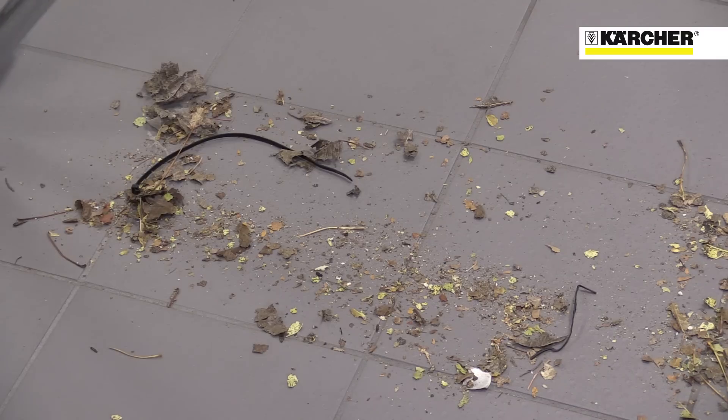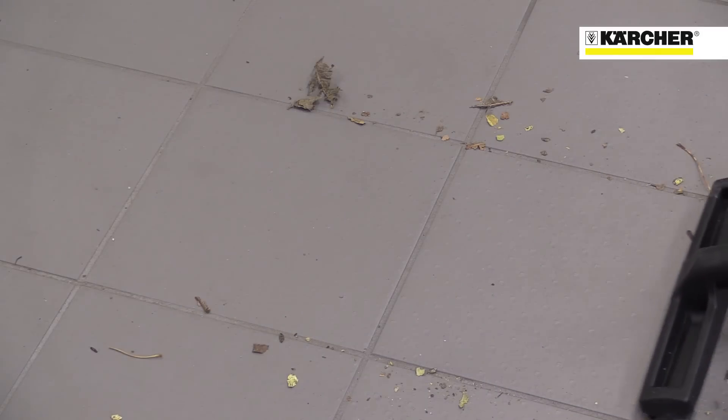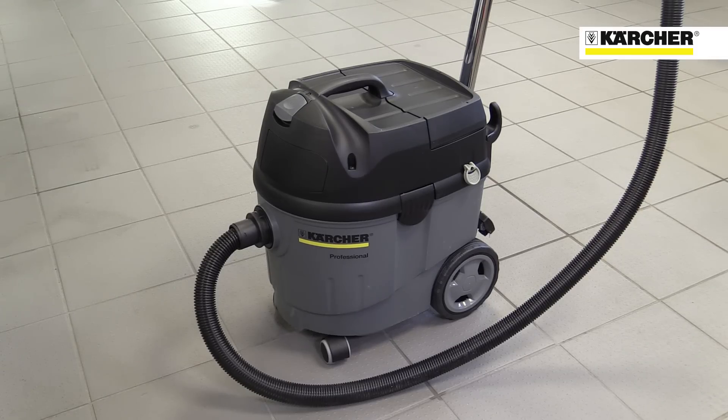This is the Karcher NT-Xpert Professional Vacuum Cleaner, designed for easy pickup of wet or dry dirt. This simple machine has 35 litres capacity, a single vacuum motor, and a built-in filter clean system.